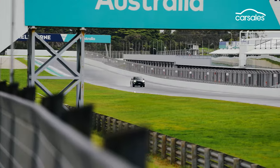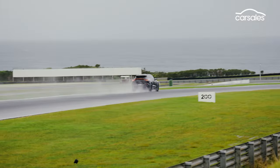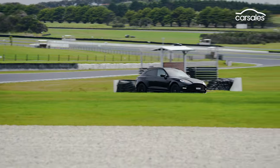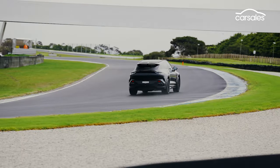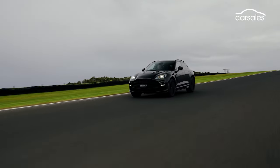In hard numbers, this translates to supercar-rivalling straight-line performance. 0 to 100 in 3.3 seconds — Aston reckons sub-3 is possible. 0 to 200 in under 8 seconds, closer to 7 say insiders. On the top whack of 310, well, that's conservative too.